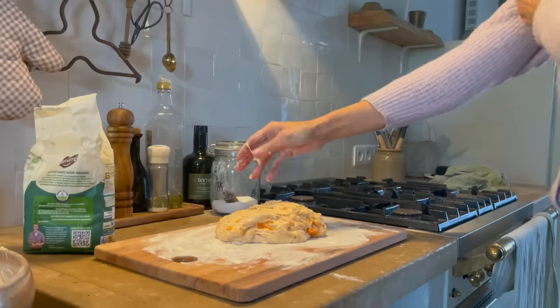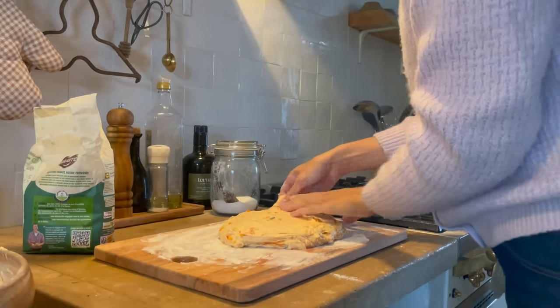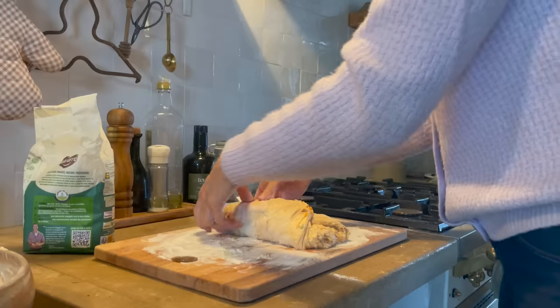The next day I continued with the sweet potato bread. It was actually very easy to make, so I will include a link to the recipe online if you want to try this yourself as well.